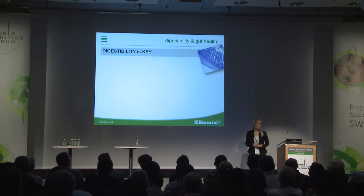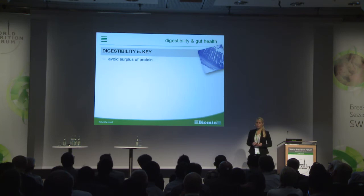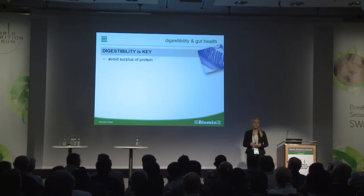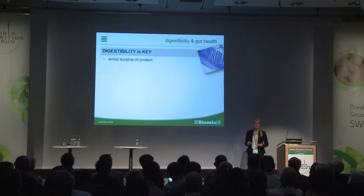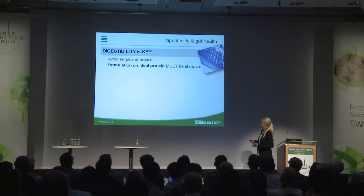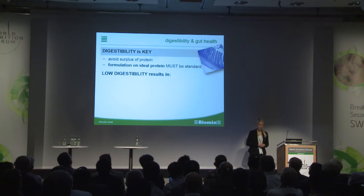Digestibility is key — this must be the goal for a nutritionist, and not doing least-cost formulation, just looking for the cheapest price per kilo of feed. In some regions in the world, they still feed a surplus of protein. If we do that, we have to consider that only 30 to 45% of the nitrogen intake is really retained — the rest is excreted. Formulation on ideal protein, on digestibility, on digestible amino acids is a must and should be standard.